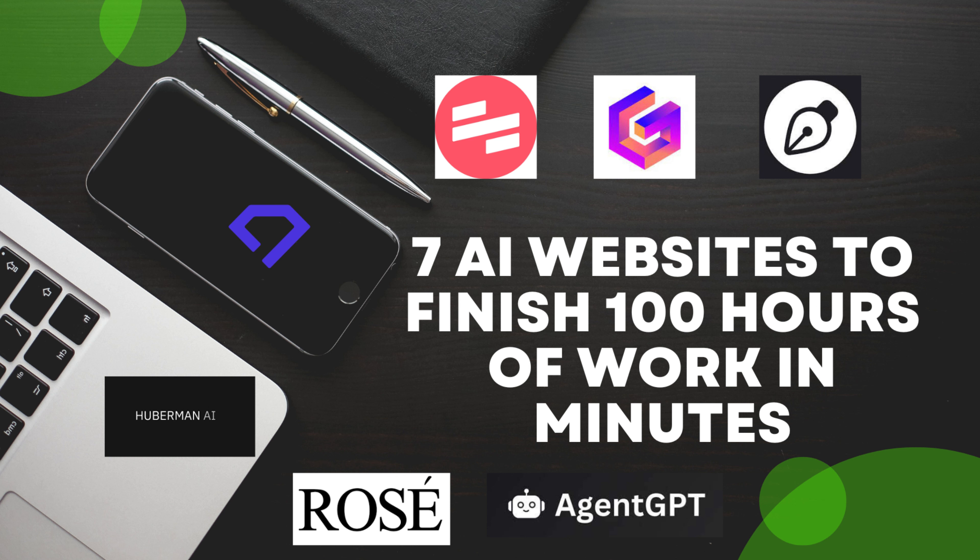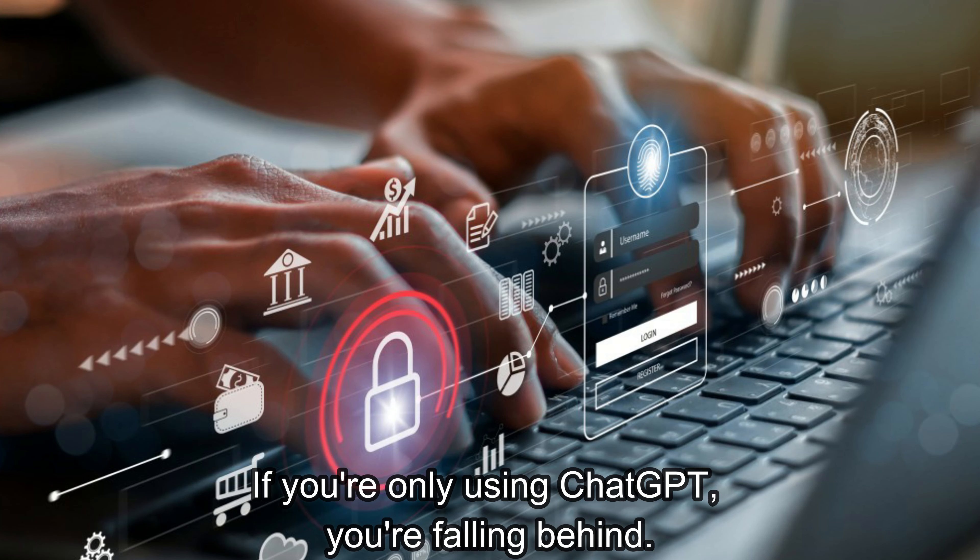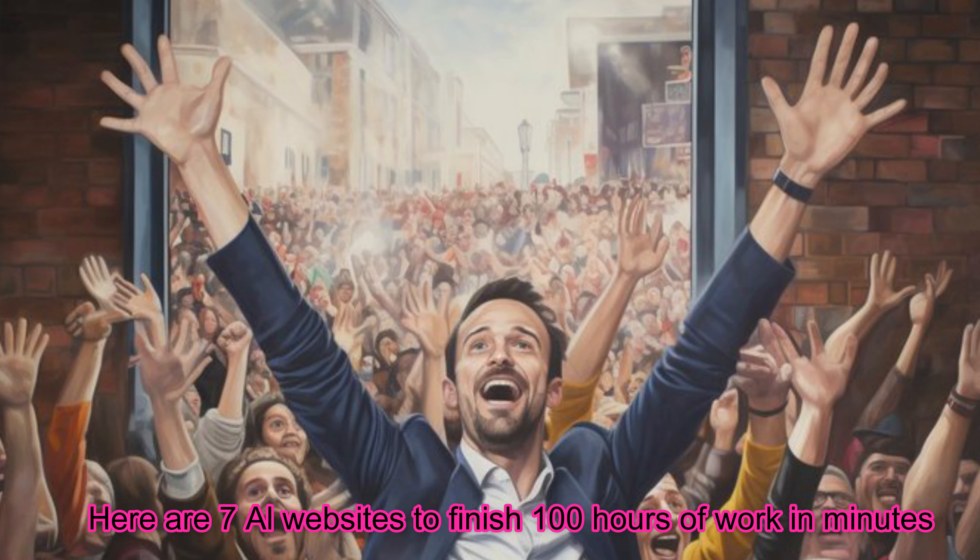7 AI websites to finish 100 hours of work in minutes. If you're only using ChatGPT, you're falling behind. Here are 7 AI websites to finish 100 hours of work in minutes.